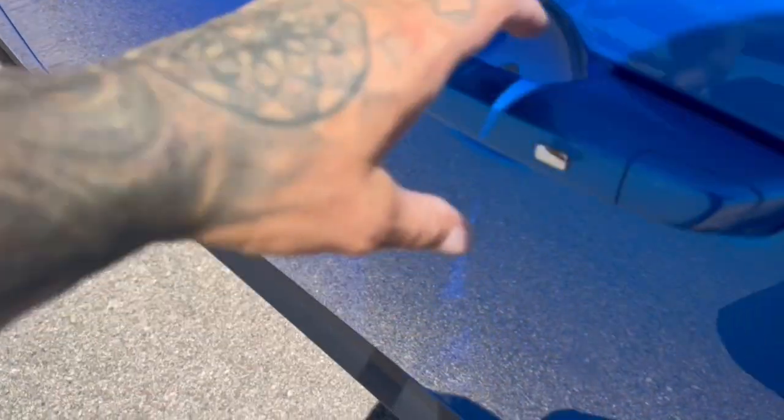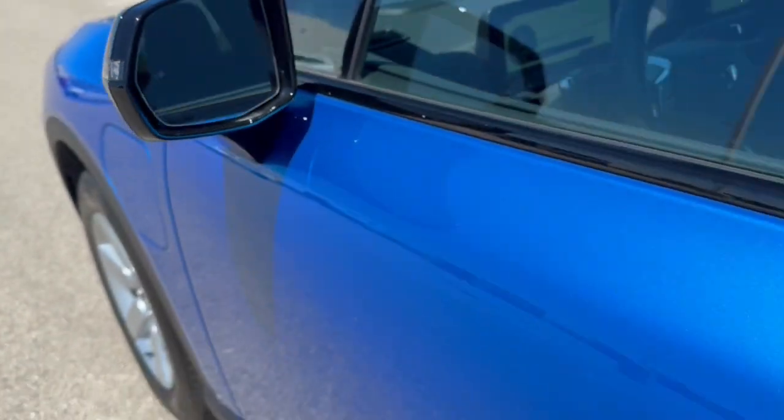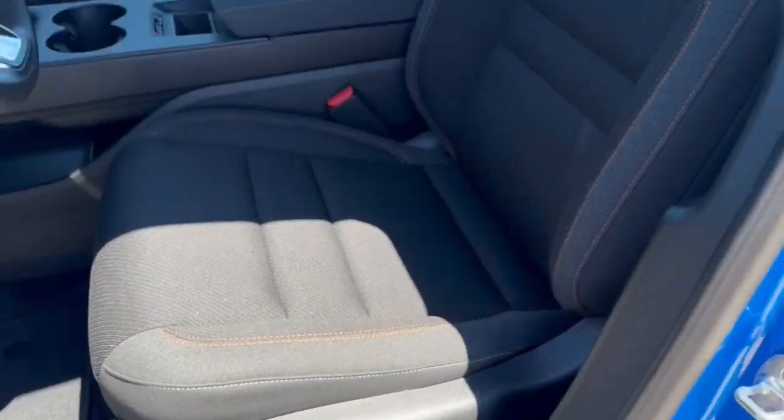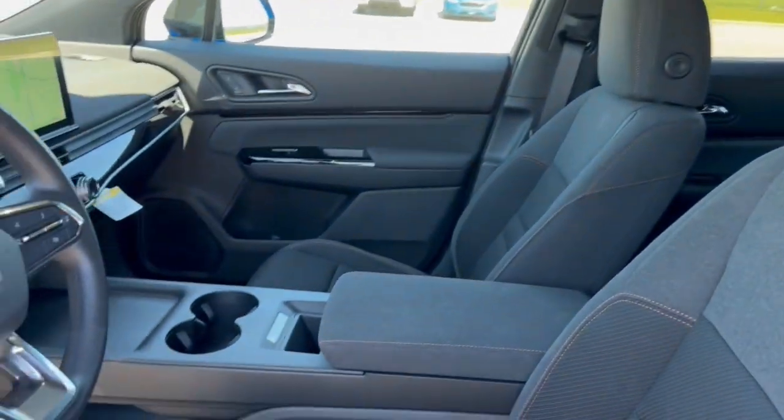You've got tinted back windows, keyless entry, blind spot monitors, a really nice all-black interior, power driver seat, and premium cloth seating throughout the vehicle.